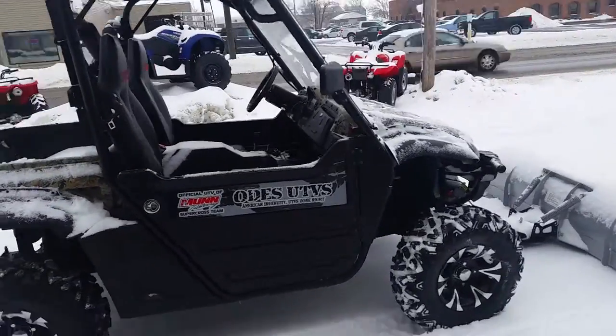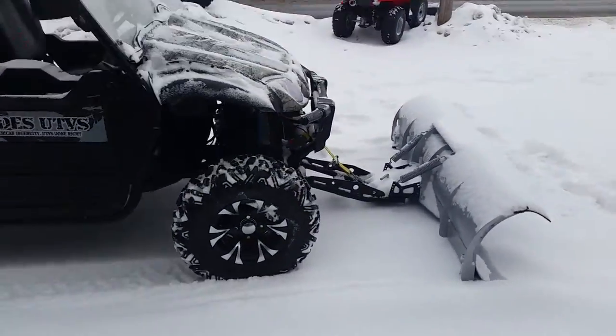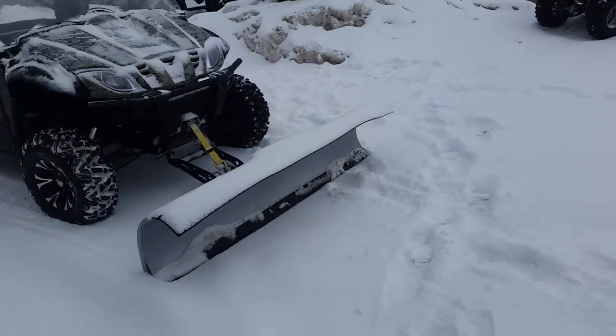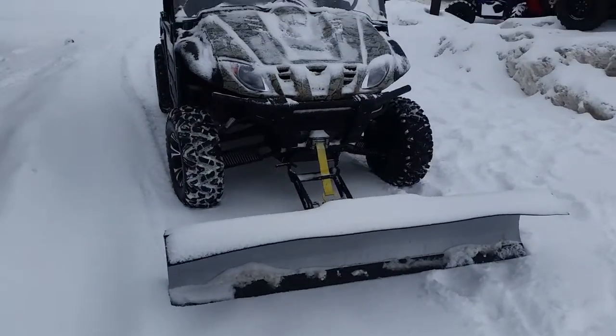It's only got 22 hours on it. It's got a plow, windshield, hardtop, electric dump box — this thing's in great shape. Winch, it's got everything you need. This thing's loaded up. It's fuel injected.